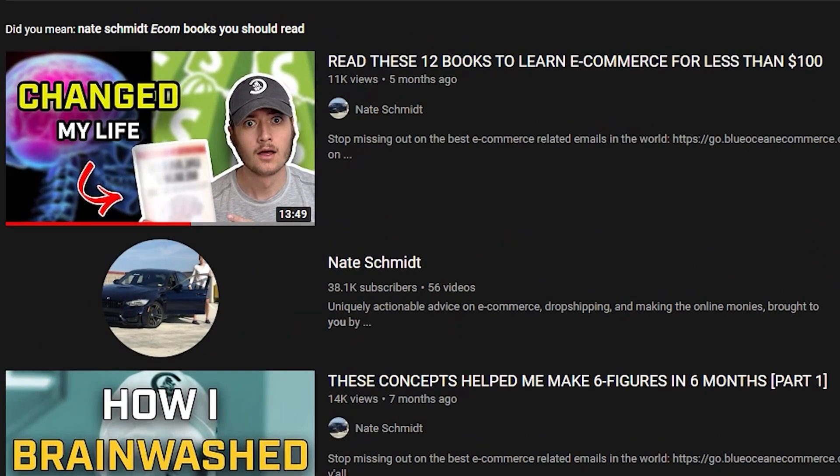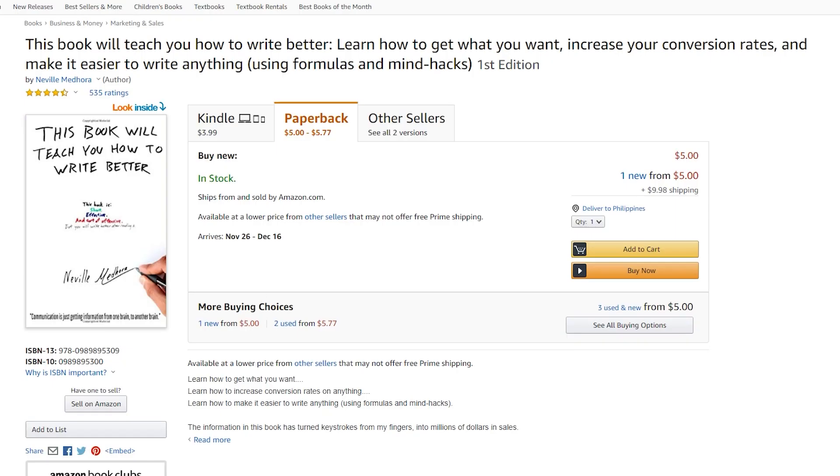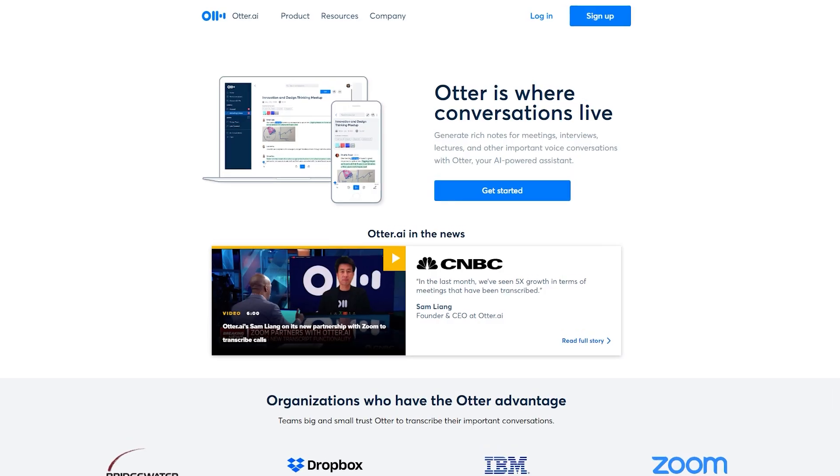Here's a little rabbit hole for you. I watched Nate Schmidt's video on books you should read in e-commerce. I got a book he recommended called 'How to Write Better,' and that book told me to write better by speaking — don't write, just speak. So I started recording my scripts out loud to make them sound more candid and casual. Then I had all these recordings and didn't know what to do with them, so I asked my boss Elise how to transcribe, and she recommended an app called Otter.